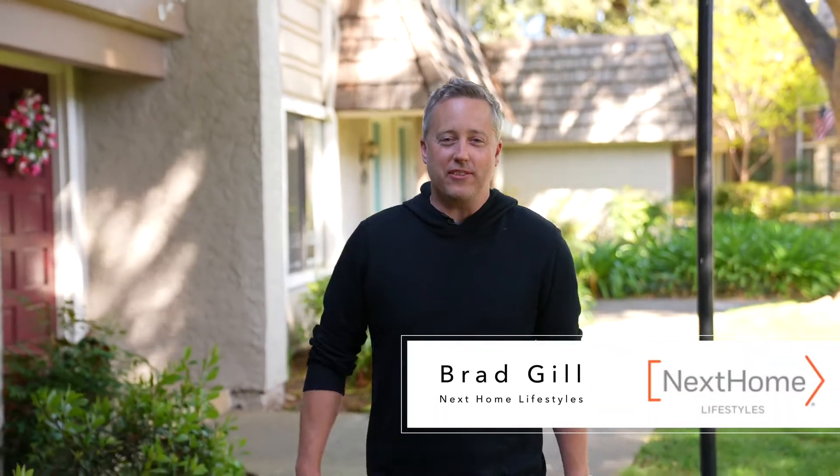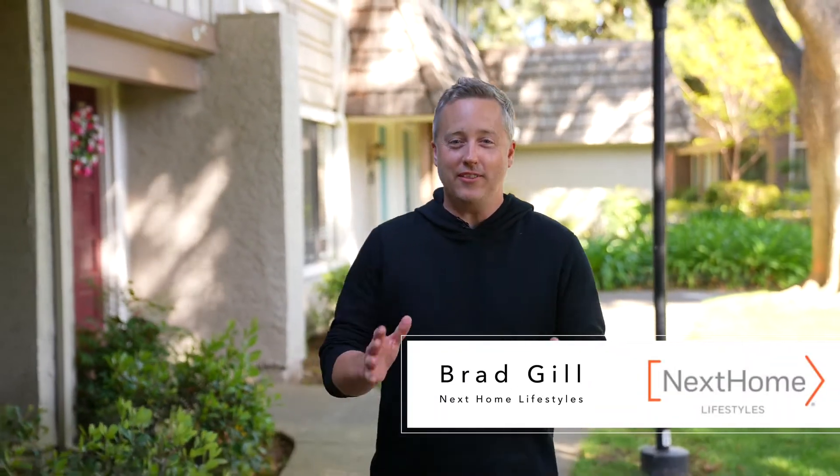Hi, I'm Brad Gill with Next Home Lifestyles. Welcome to another Lifestyles Listing. Today, I'm really excited to be showing you guys a great-sized townhouse located in Tanglewood of Blossom Valley.